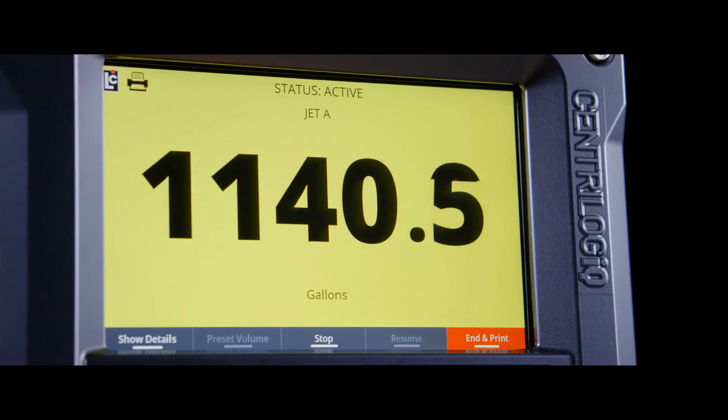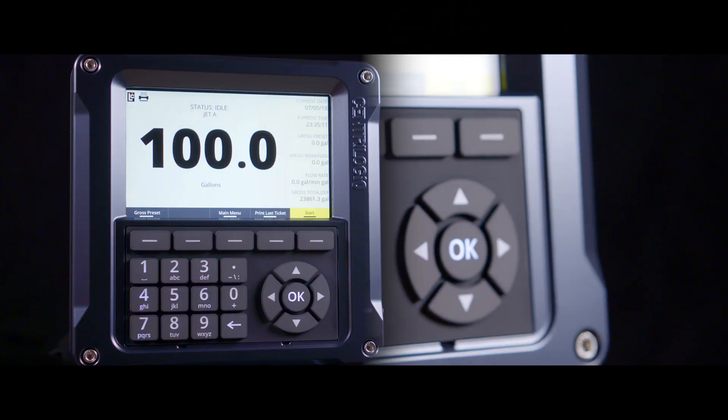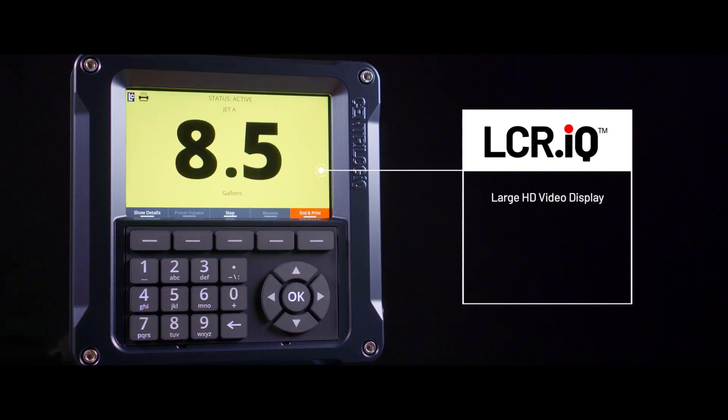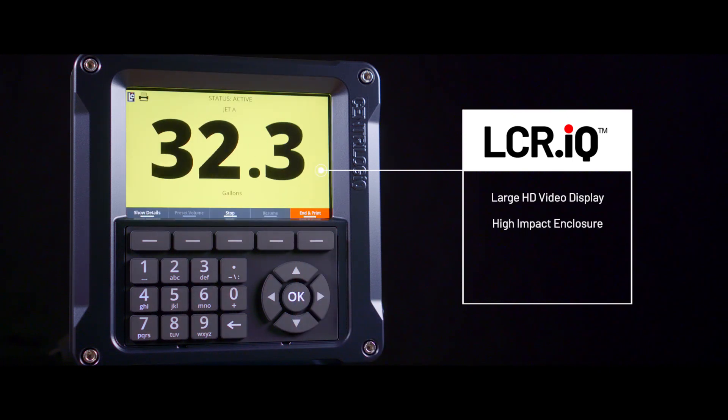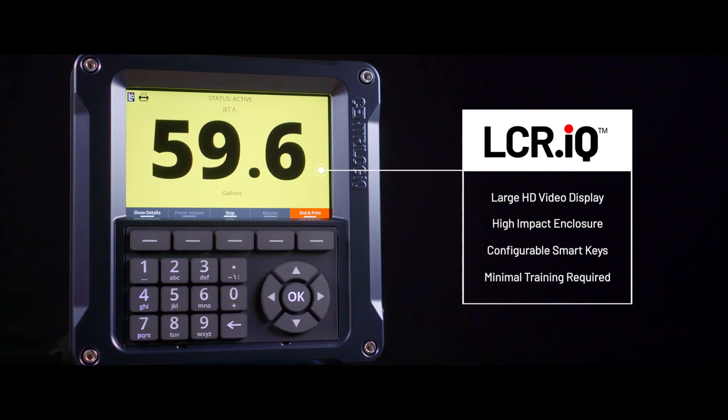The result is the LCRIQ, the most powerful and scalable electronic register ever produced. It features a bright high definition display for easy visibility, durable construction to withstand the elements, large configurable smart keys and requires little to no training to operate.